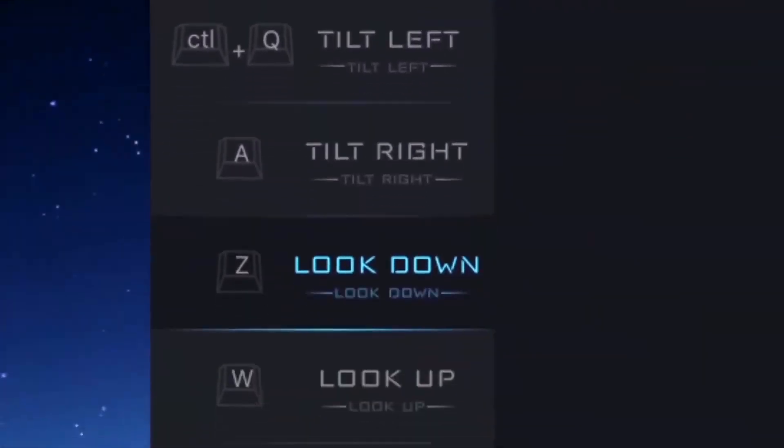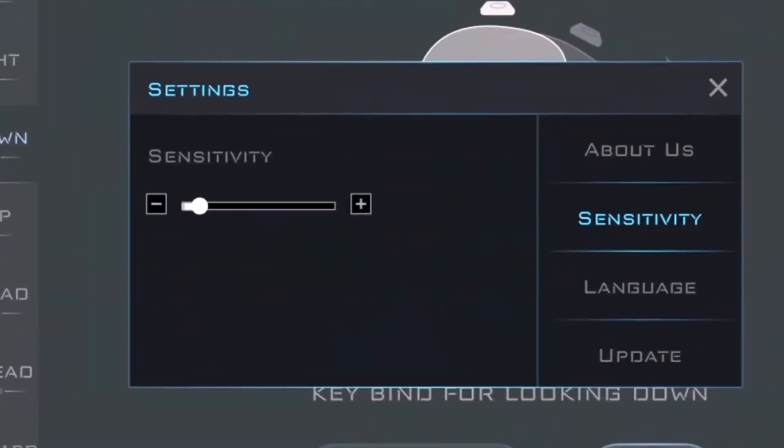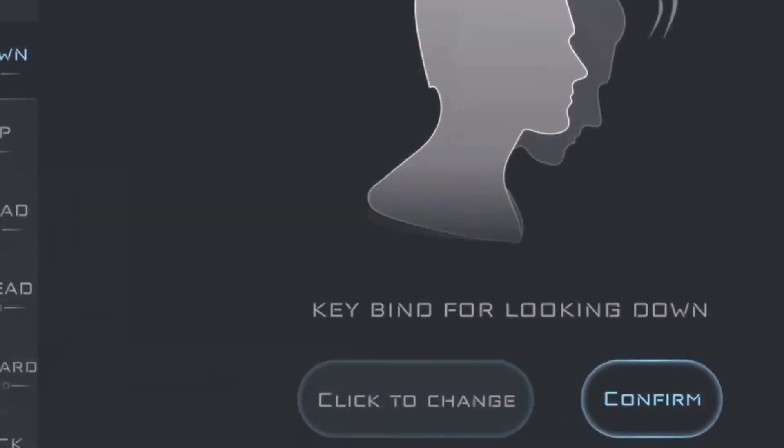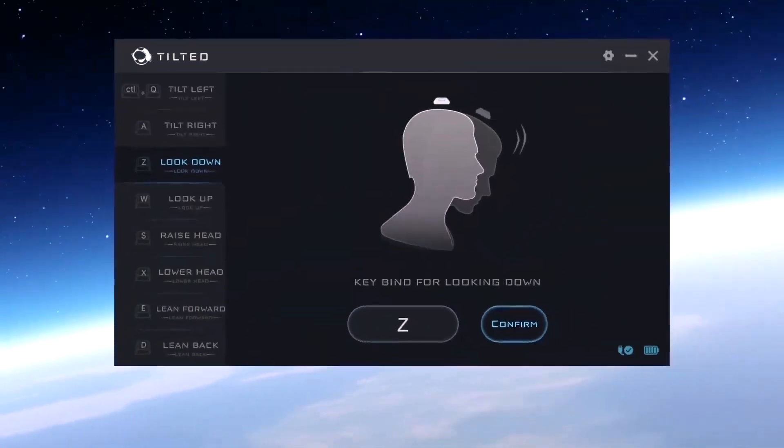Tilted doesn't replace your keyboard or mouse — it enhances your gaming experience. Tilted is not a hack or cheat. A high-end gaming mouse allows the user to bind keys to buttons. Tilted does the same, but utilizes the natural motion of your body.